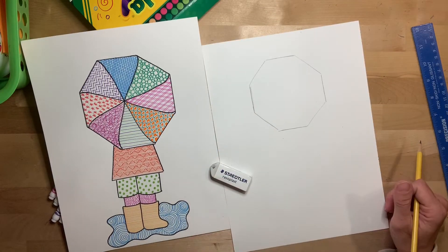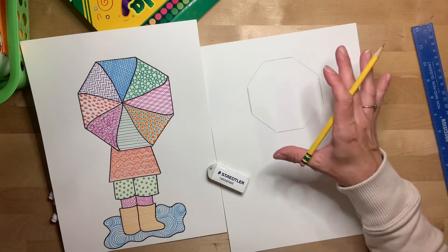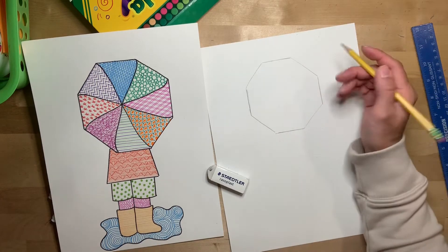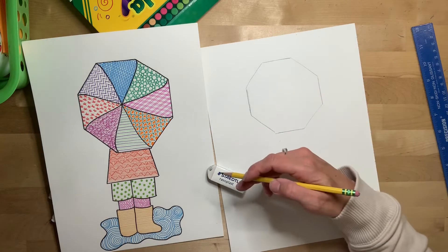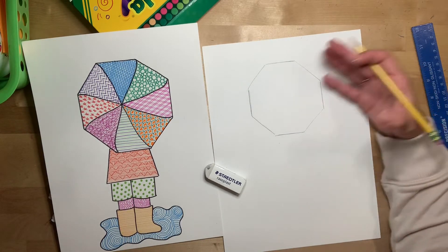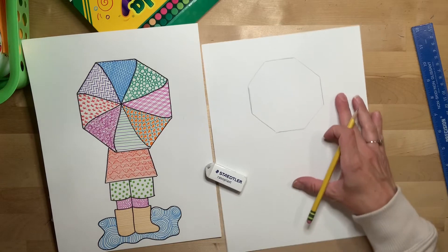So there's my hexagon — I'm sorry, octagon. Forgot my shapes for a minute; maybe I need to go back to math class. This is probably the most challenging part of this project. Don't get yourself too frustrated if it's not a perfect octagon. The person holding the umbrella is kind of standing on an angle, so it might not be a perfect octagon and that's fine. Just try and make it as close to an octagon with all the same size sides as you can, but if they're not exactly the same, don't worry about it.